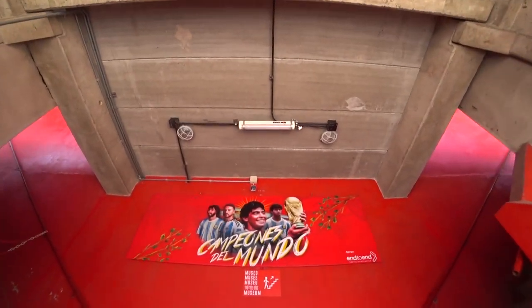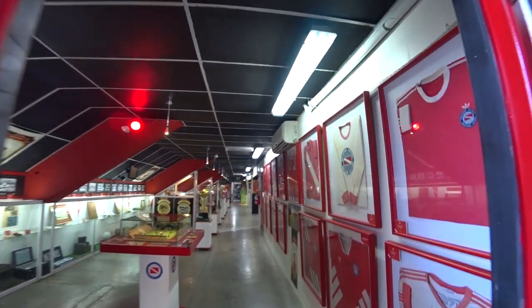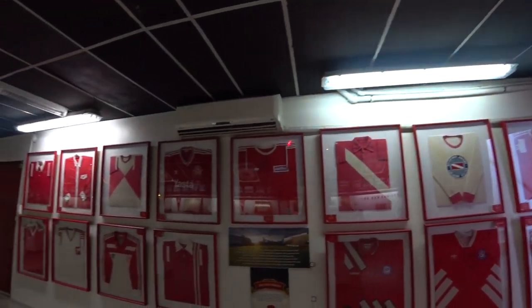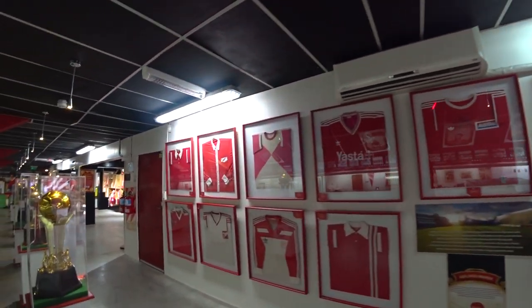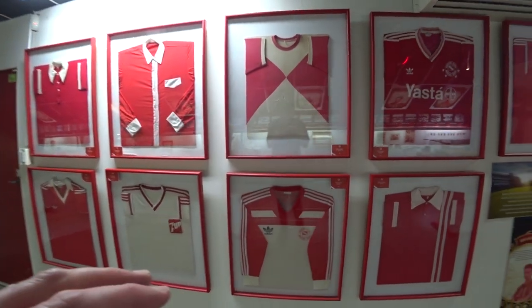Now I'm going to check out the museum inside the Argentinos Juniors Stadium and also check out the pitch where the great man ripped it up. Argentinos Juniors Museum. Look at all these cool shirts on the wall here. Amazing. I love some of these three-stripe Adidas.